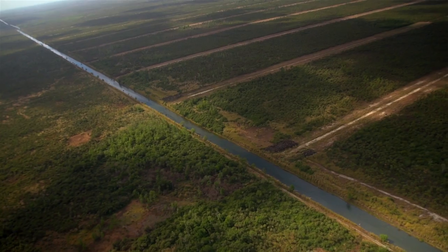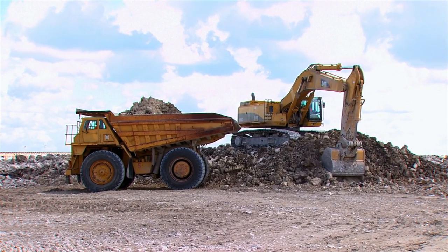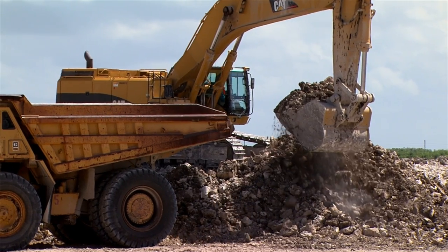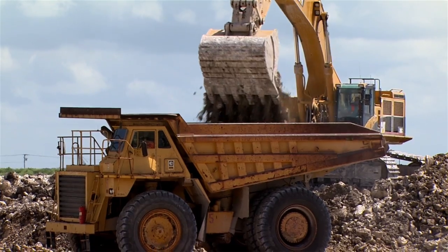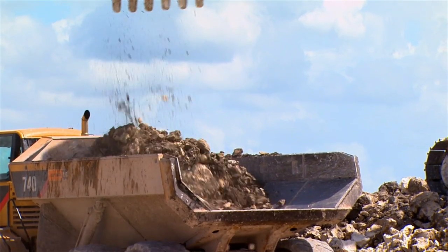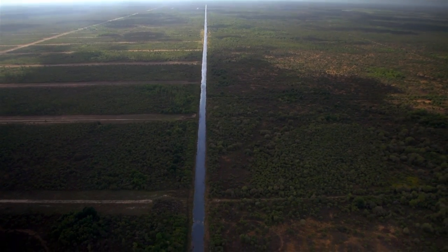The Picayune Strand Restoration Project is Florida's largest hydrologic restoration project. This project involves removing roads, canals, and other man-made structures. By doing this, water is able to flow more naturally through the Everglades into the 10,000 Islands area.